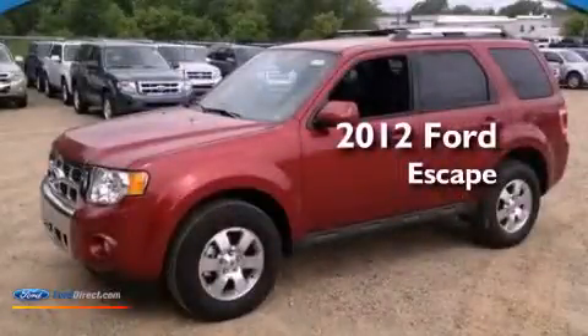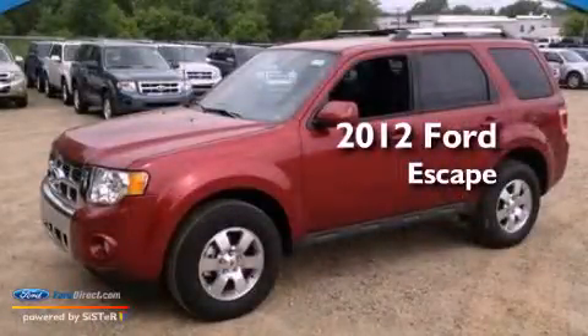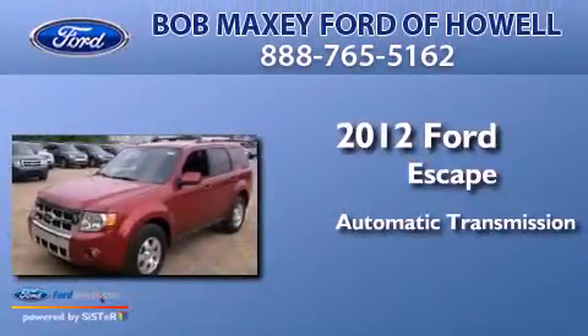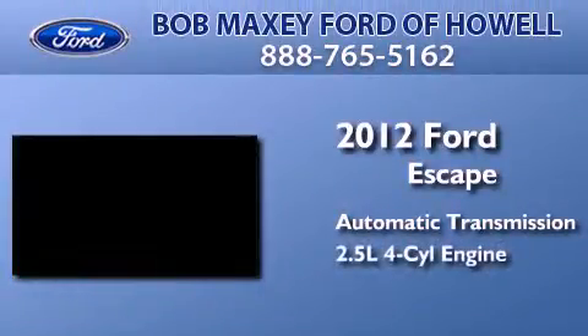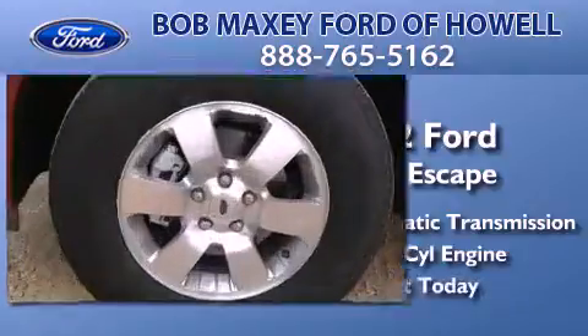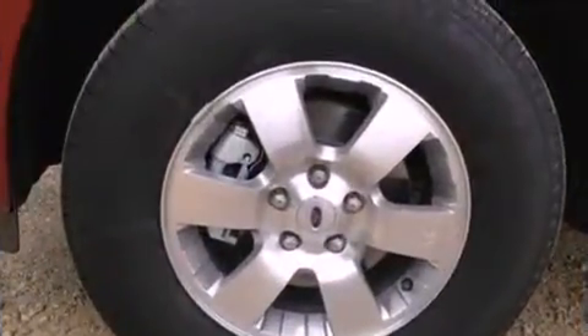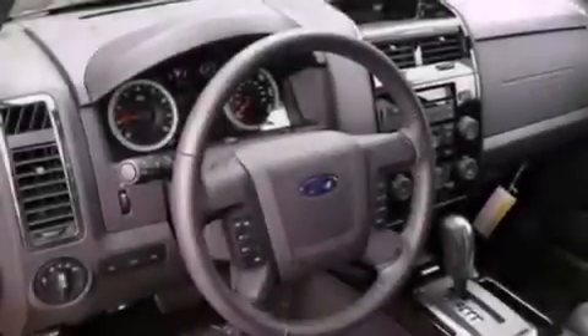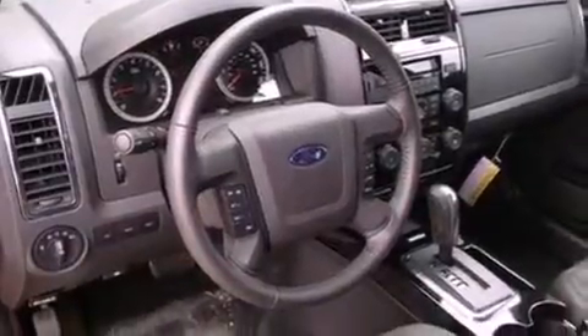This is a brand new 2012 Ford Escape. This crossover has an automatic transmission and an inline four-cylinder engine. Its top features include traction control and stability control systems, 100% commercial-free Sirius satellite radio, aluminum wheels, and a tire pressure monitoring system.